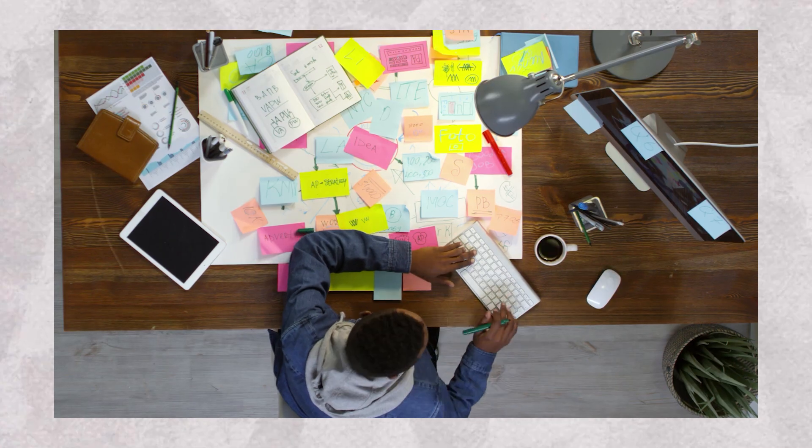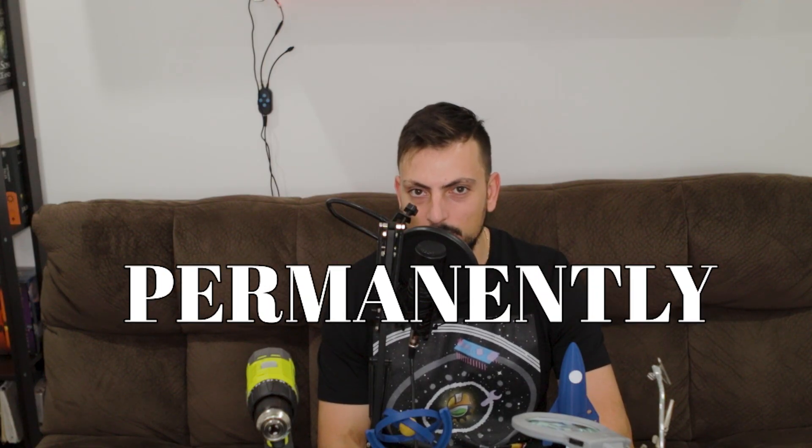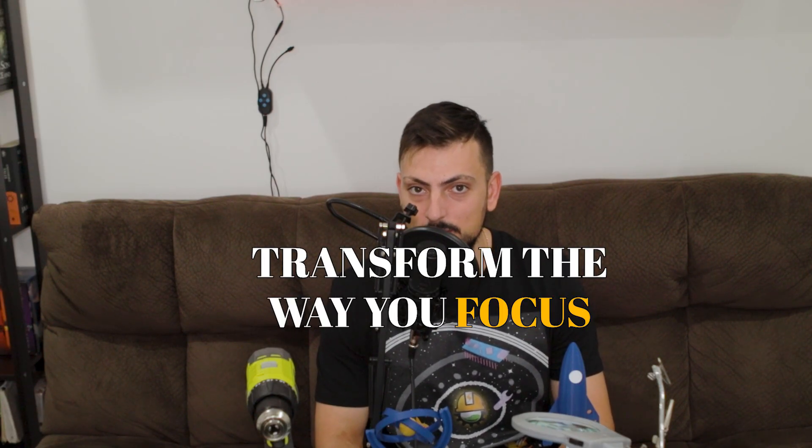How many of these fancy productivity methods have let you down completely? What if I told you there's a few secret ingredients you need to fix this permanently? What I'm talking about is the ability to personalize your focus habits. So what we thought we'd do is build a couple of DIY tools that you have access to and you can make yourself to be able to transform the way you focus forever.